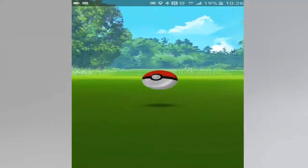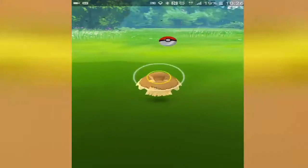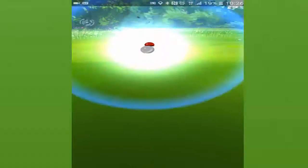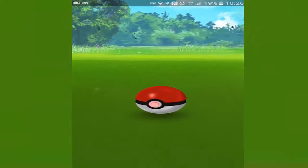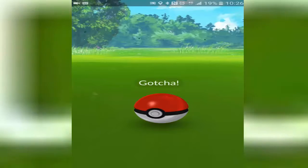Me and Team Instinct have got to represent - got to try and take that gym, because Team Mystic and that level 20 guy, who's probably a really high level right now, has got it and I can't let that happen. But I actually found a few players when I was walking around - found a few with Team Instinct, nice little fist bump, it was pretty awesome. Got a lot of Team Instinct players. The rest of you - nah, I'm joking, I still love all of them. See you, bye bye!